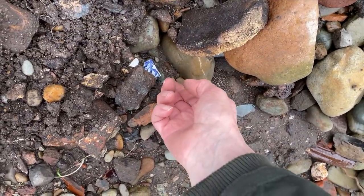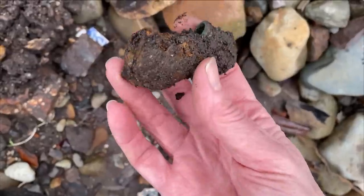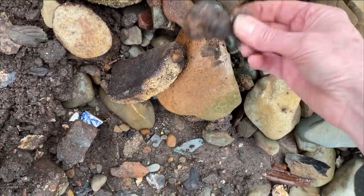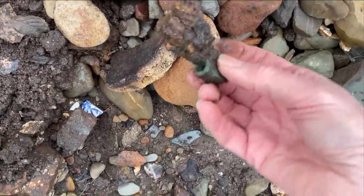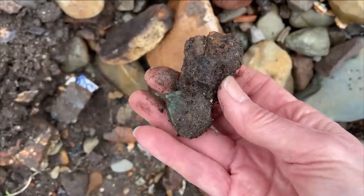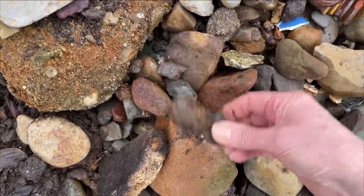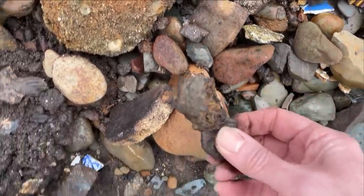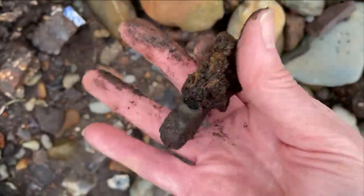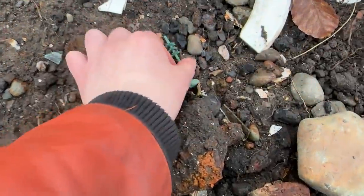There's a bit of green here, which means copper or brass. It's stuck to a big clump. I'm not sure what that is, but as you've seen from other videos, it's always good to take these clumps because they can turn out to be very interesting. Random brass thing.